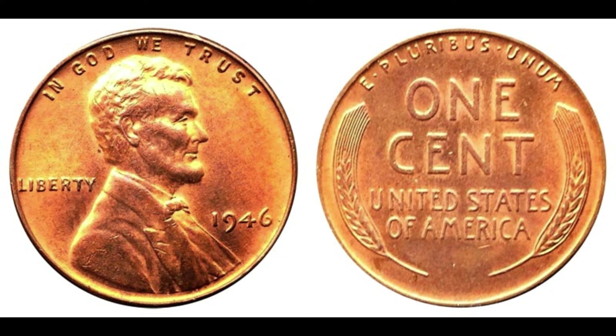But beyond its monetary value, the 1946 Lincoln penny carries with it a piece of American history. It serves as a tangible reminder of a bygone era and the enduring legacy of President Abraham Lincoln, whose image graces its surface. Whether you're a seasoned collector or someone simply intrigued by the stories behind these coins, the 1946 Lincoln penny continues to captivate hearts and minds alike. Thank you all for joining me. Don't forget to like, share, and subscribe for more captivating content. Until next time, happy collecting!